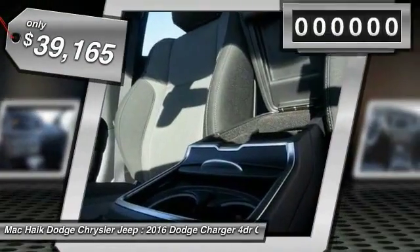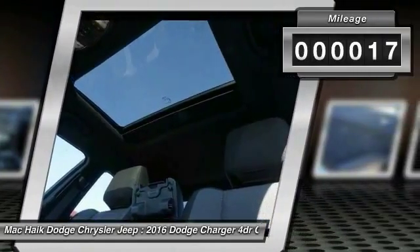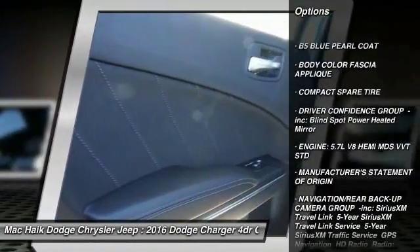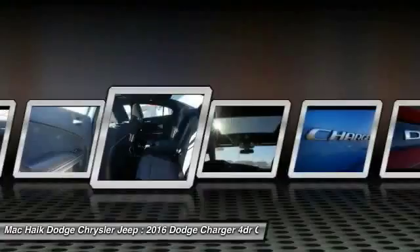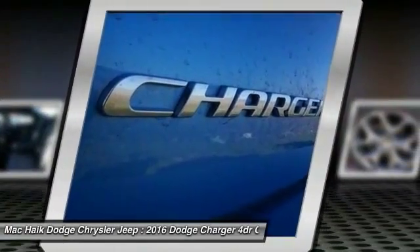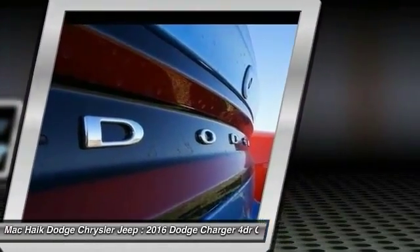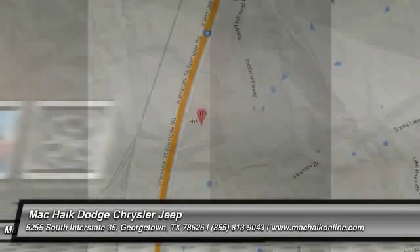Priced below forty thousand dollars, this vehicle has less than 100 miles. Here are some of this vehicle's great options: traction control, power sunroof, stability control, remote engine start, keyless entry, steering wheel audio controls, anti-lock braking system, Bluetooth, leather-wrapped steering wheel, and driver airbag. A vehicle like this doesn't come along every day — come in and get it before someone else does.